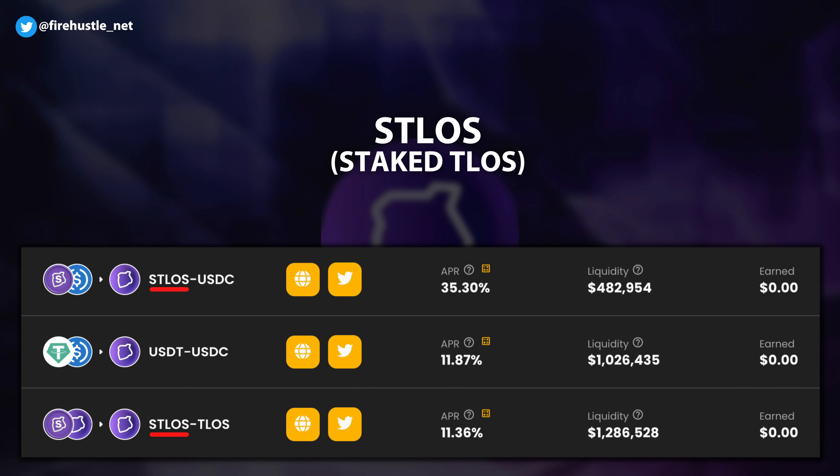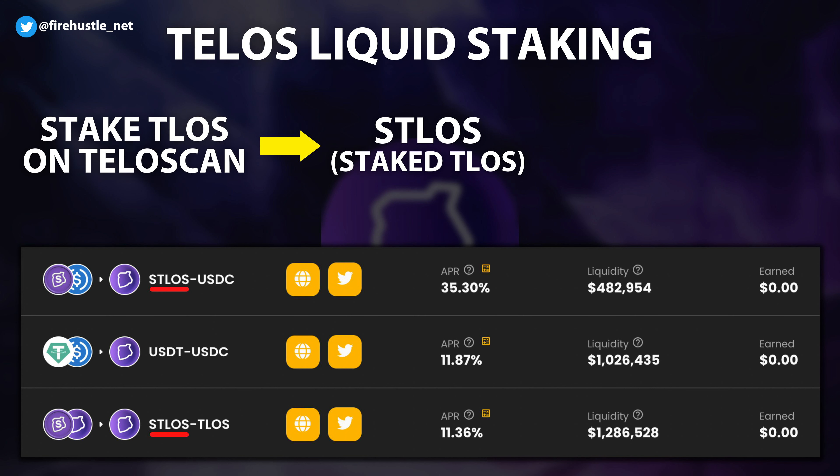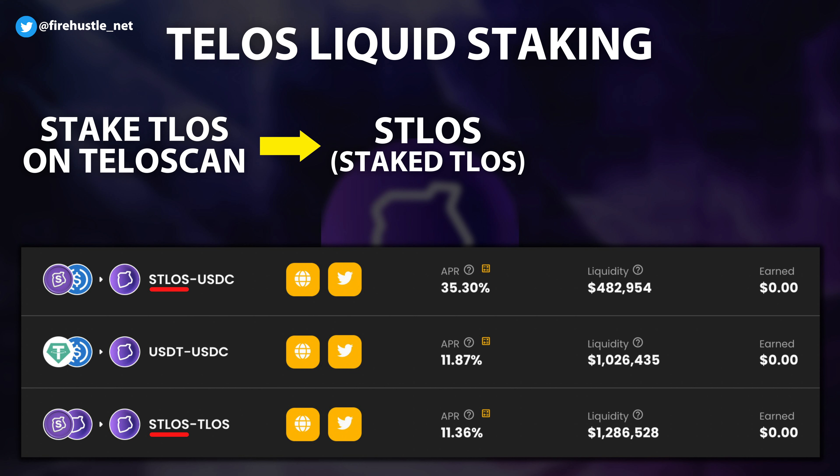On the farming page, you'll notice something called STLOS, which stands for Stake Telos. This is a reward token that users can earn through the Telos liquid staking protocol — users can stake native Telos coins on their Teloscan platform in exchange for STLOS and a 12% APY reward. From there, users can take their STLOS rewards and farm them on ApeSwap to generate additional Telos rewards.